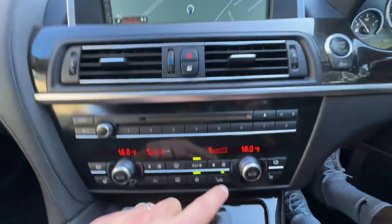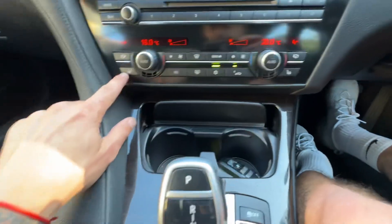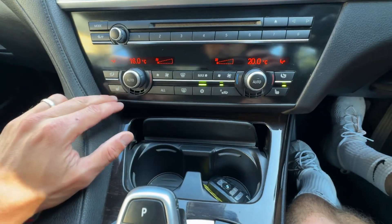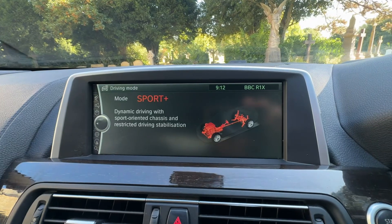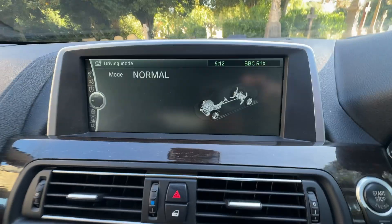We've got central locking working all nicely, split-level heating and air conditioning, heated seats on both sides for driver and passenger, two cupholders, driving modes — we've got sport mode, sport plus, normal, or comfort.